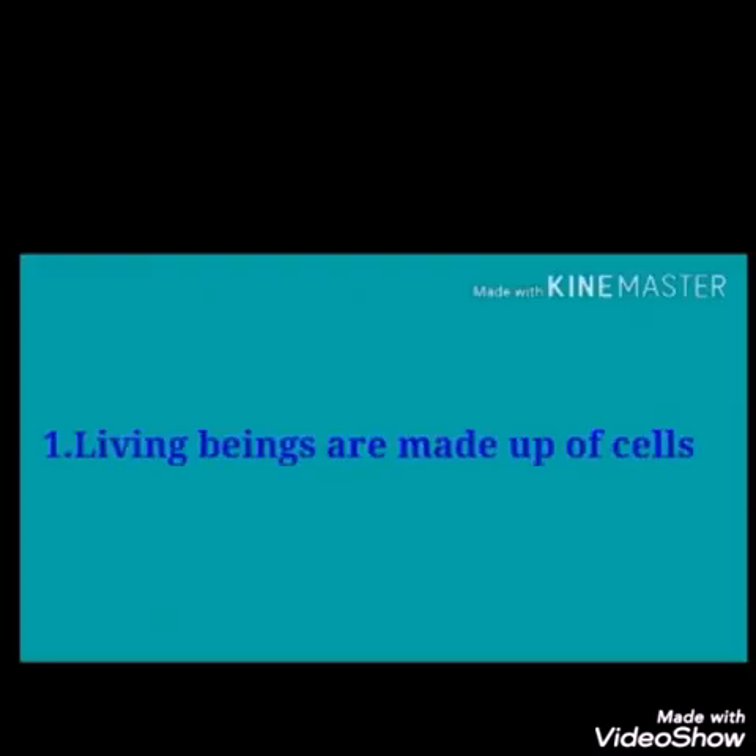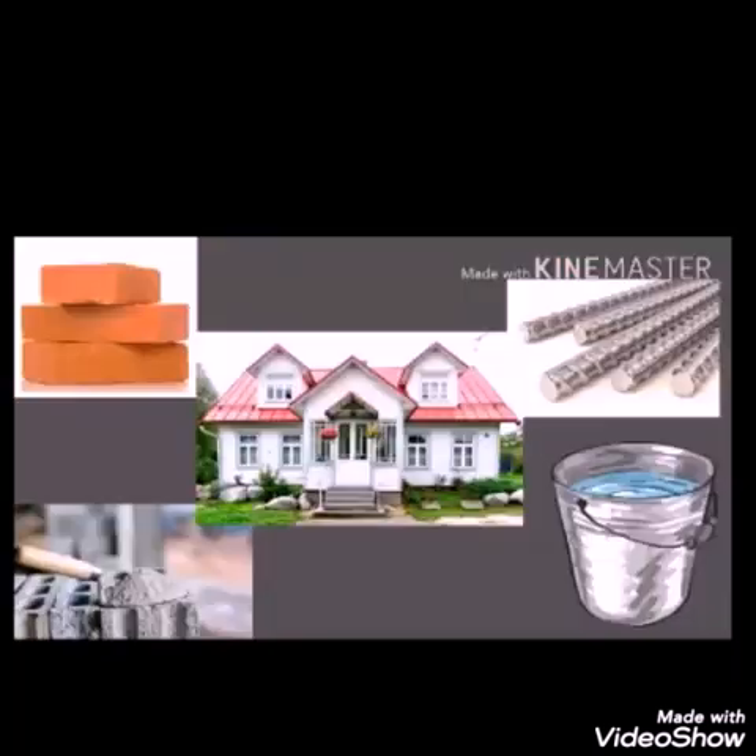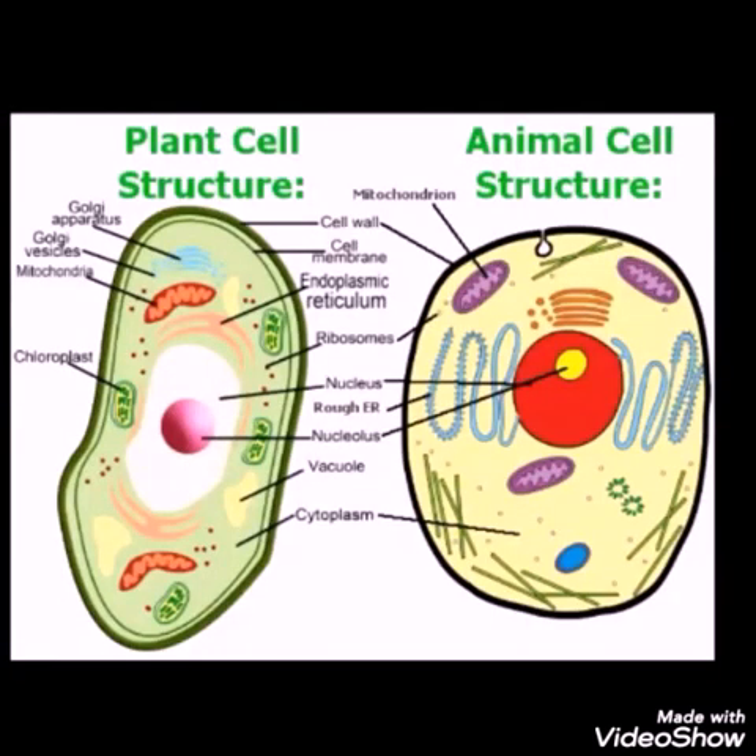Living beings are made up of cells. You must have observed how a house is being constructed. When several things such as bricks, cement, water, and steel are arranged in an order, a house gets ready. Similarly, the body of living beings is made up of cells. Observe these pictures — they are of plant and animal cells. You will learn more about cells in higher classes.